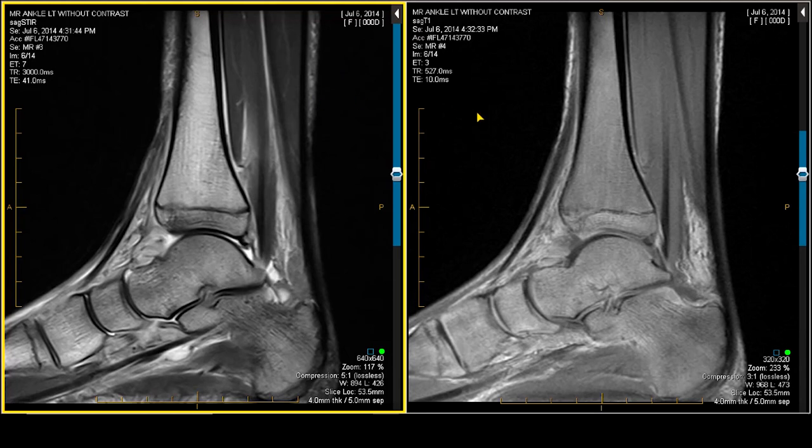When we look at T1-weighted images, what do we typically expect the marrow to look like on that sequence? At this age — this is a teenager — she should have complete replacement of her marrow with fatty marrow. There should be very little hematopoietic marrow in the metaphysis and maybe a little bit in the tarsal bones.